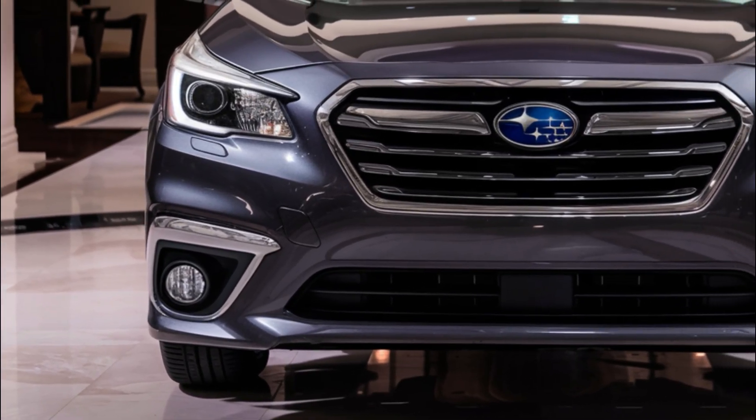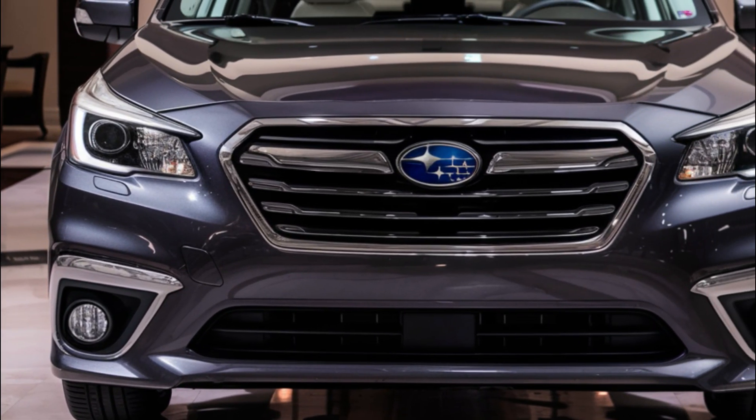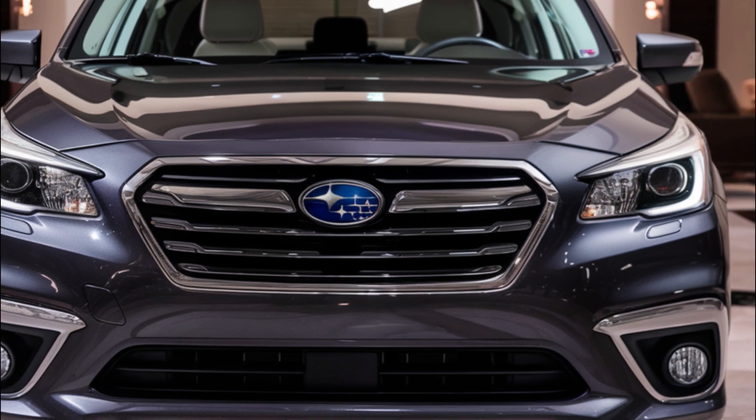The Limited trim builds on the Premium trim and adds leather upholstery, heated rear seats, and a power passenger seat.